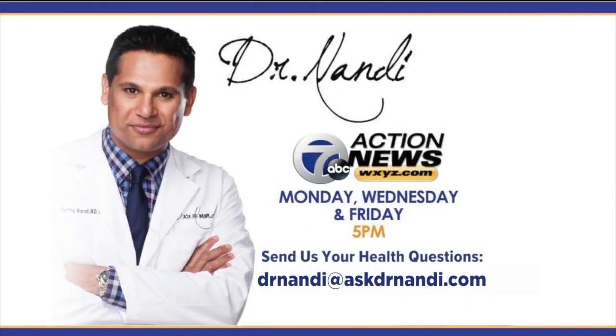As we get better testing and more testing that's user-friendly, I think we'll get ahead of this and really be able to beat this. All right, Dr. Nandy, thank you so much. If you have a coronavirus question for the good doctor, you can email him at drnandy@askdrnandy.com or send it to us on Facebook or Twitter.